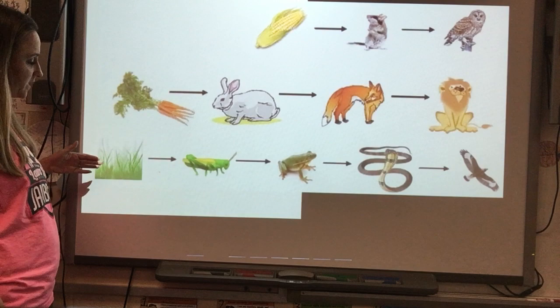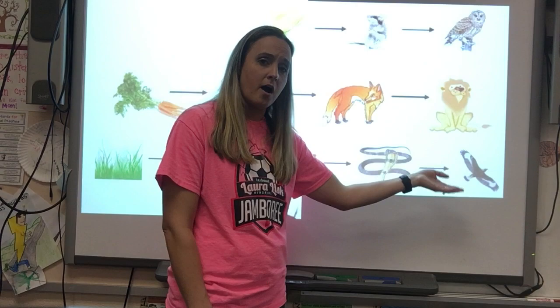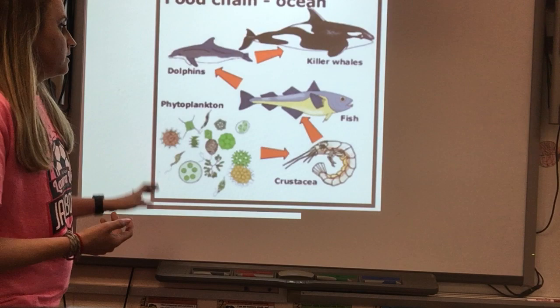In our last food chain, grass is eaten by the grasshopper, which gives its energy to the frog, which gives its energy to the snake, and the snake gives its energy to the hawk. When the owl, lion, or hawk die, a decomposer will break down that dead animal and put its energy back into the food chain.